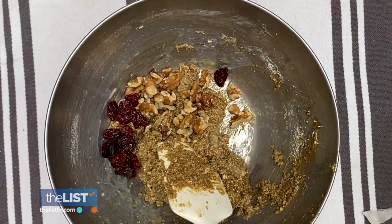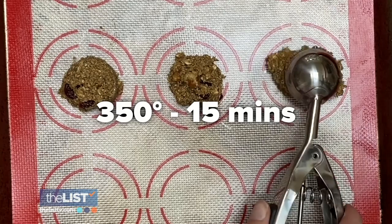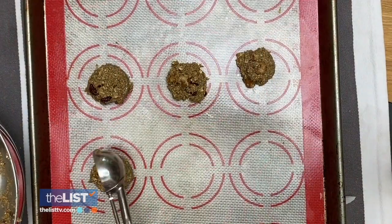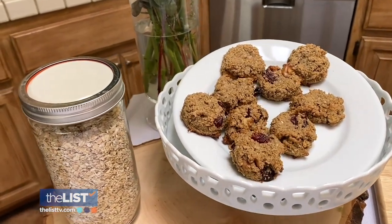Blend until it forms a cookie dough consistency, then mix in walnuts and dried cherry bites. Bake them at 350 degrees for about 15 minutes until they're nice and golden brown. And from there you have these delicious almond butter oatmeal cherry bites — foods to help you crush your sleep game naturally.